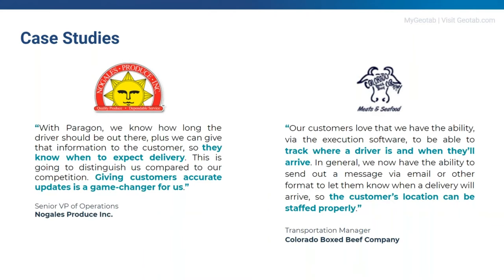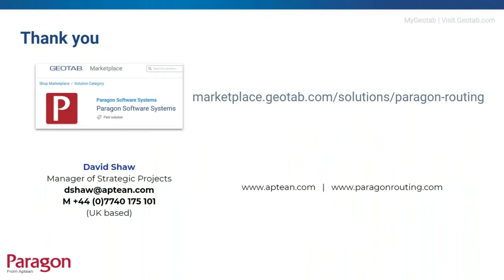Colorado Boxed Beef are a major distributor of refrigerated and frozen meat, cheese and other food products, headquartered in Lakeland, Florida. They use Paragon's route planning software for more than 6,000 deliveries per week using approximately 180 tractors and 220 drivers, and recently added Paragon's route execution software to connect with Geotab, allowing real-time tracking across the network. This has improved customer service and means customers are ready to receive deliveries so vehicles can be turned around much quicker.